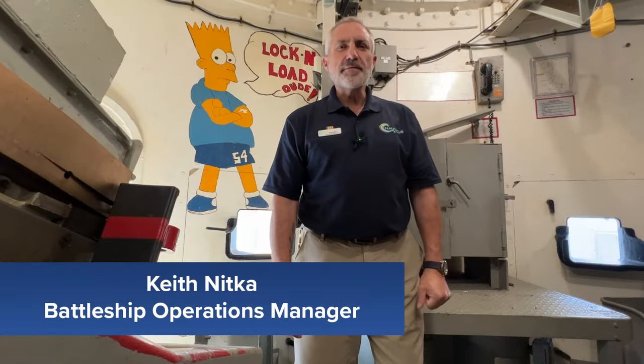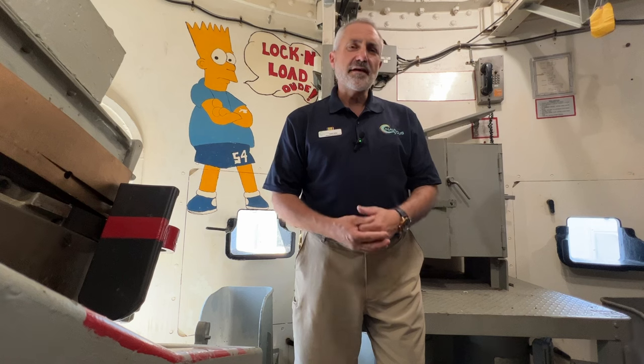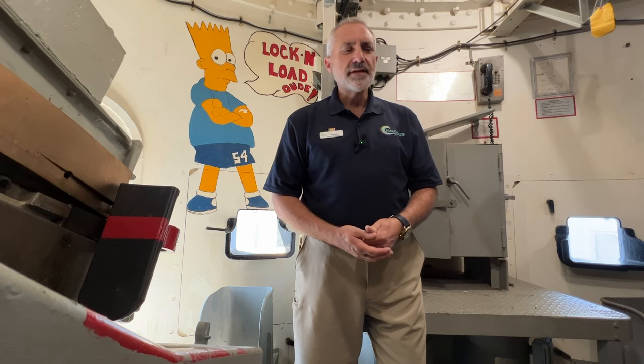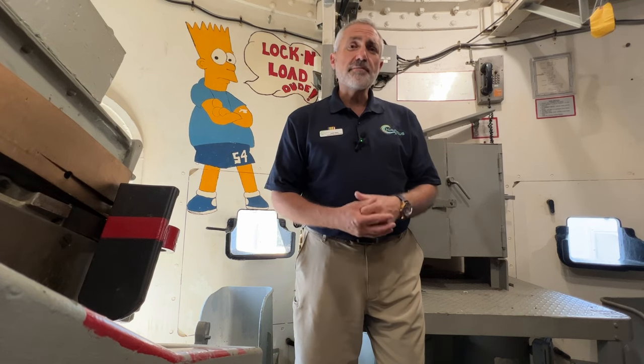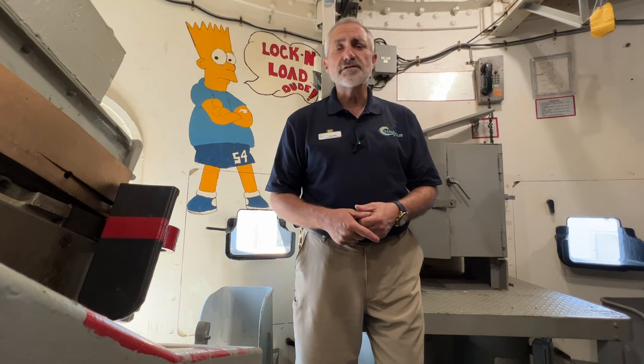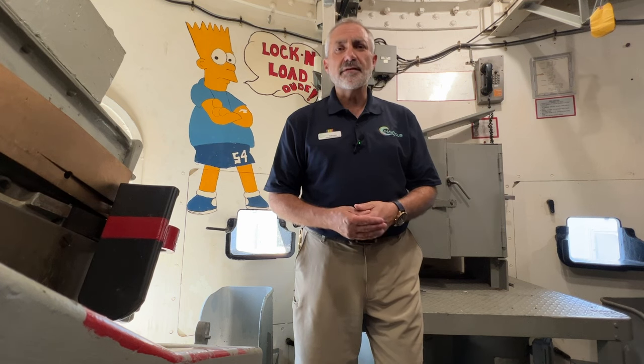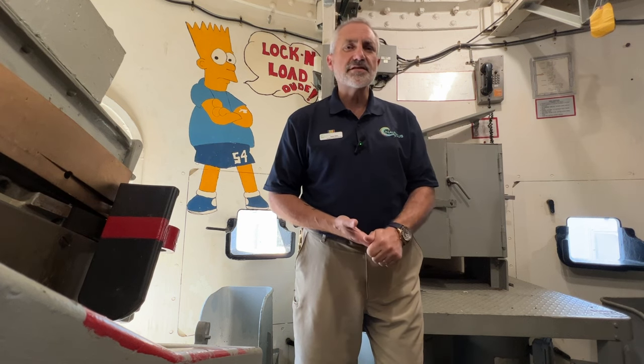Hi, my name is Keith Nitka and I'm proud to be the Battleship Operations Manager on board Battleship Wisconsin here at Nauticus. I want to thank you for joining me today on this Whiskey Wednesday virtual adventure. Right now we're inside Mount 5-4, which is the second five-inch mount on the port side of the ship, and we're going to start off our second installment of Sailor Art on board Battleship Wisconsin.